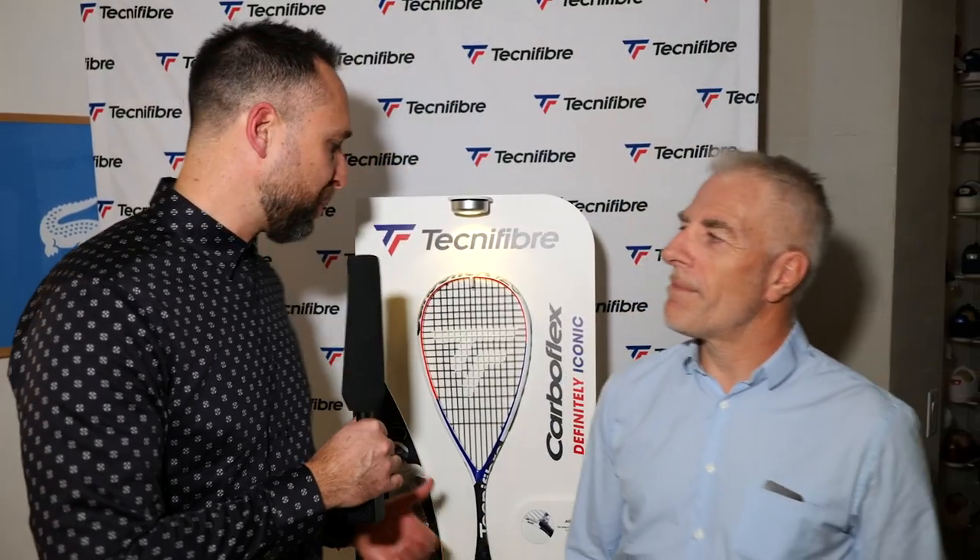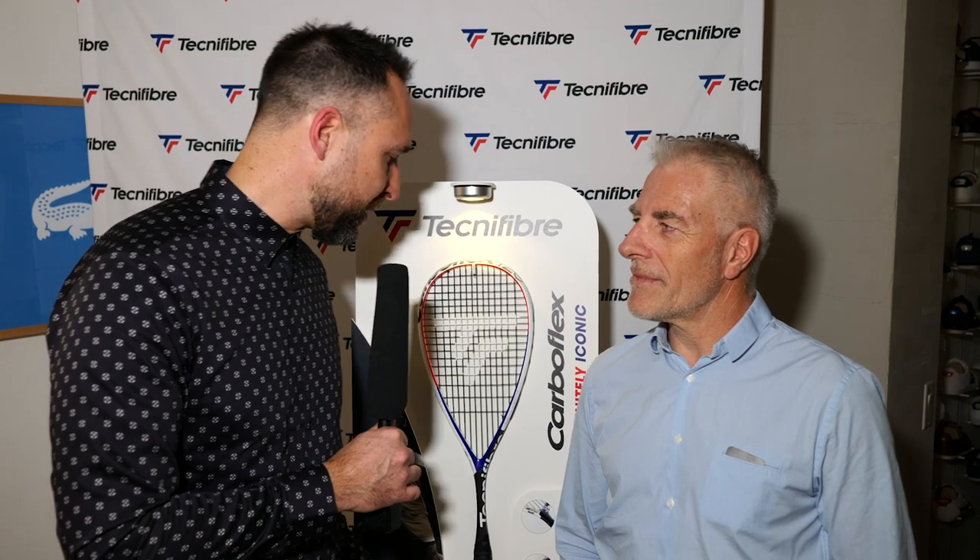So Laurent, we're here in Lacoste's headquarters for the launch of the brand new CarbonFlex range. You've probably got one of the hardest jobs in the world at the moment, trying to make what I think was already one of the best rackets on the market. Do you want to tell us a little bit about what went into the development of this new CarbonFlex range?